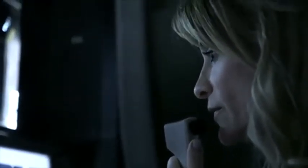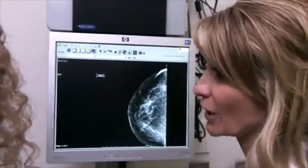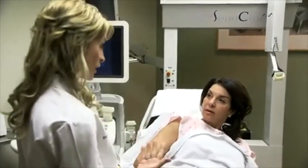What drives me every day is I believe in what I do. I believe that mammography saves lives, and I believe that if I come to work every day and do my job the way I'm supposed to, I'm going to save lives. I think that feeling like you're going to save somebody's life — wow. That's what drives me.